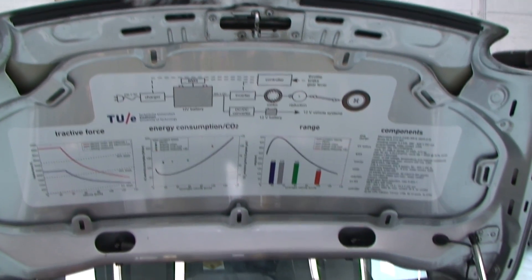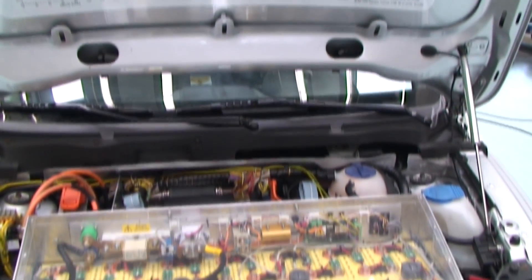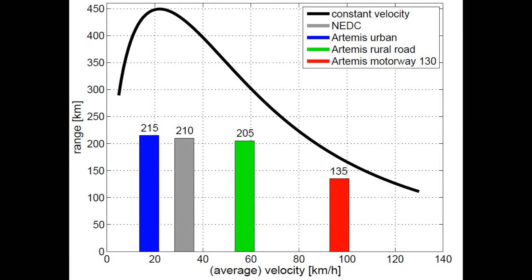A model has been developed to estimate the range and energy consumption of the vehicle. In this graph, range is plotted against velocity. The black line indicates the constant velocity range. The maximum range of 450 km can be achieved at a low constant velocity of 20 km per hour.